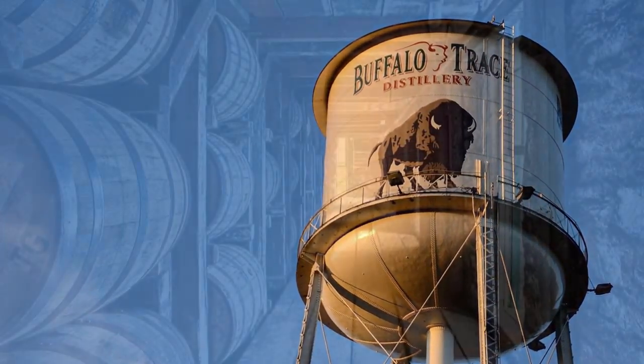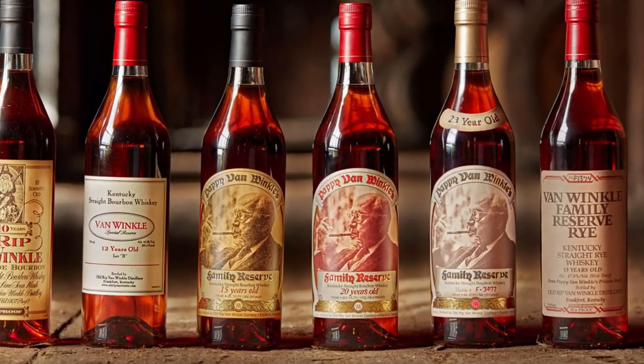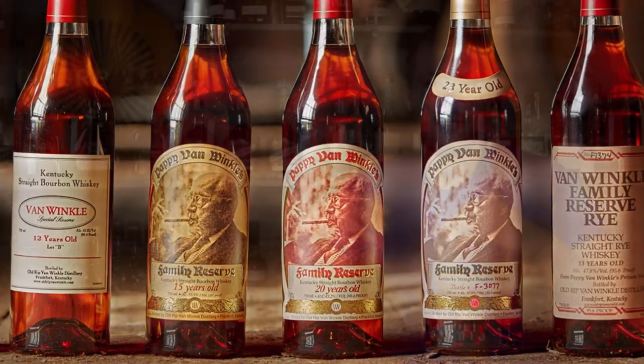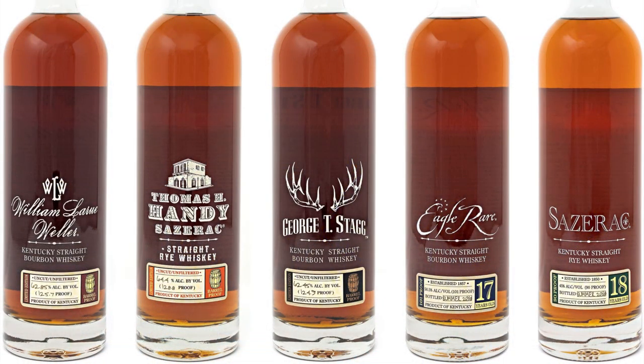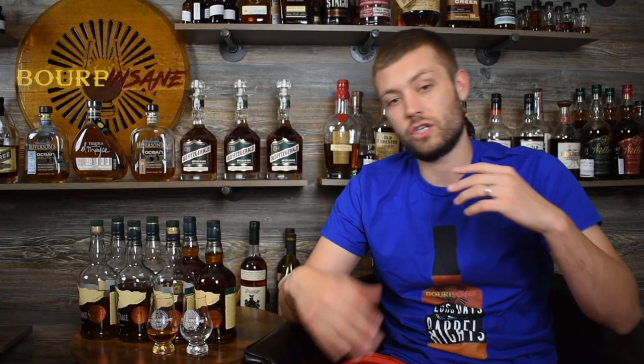Let's do a quick background on Buffalo Trace. Buffalo Trace is one of the biggest distilleries for whiskey in the world. They make super high-end products, things like the Pappy Van Winkle line, all the way down to Benchmark Eight. Of course the Buffalo Trace Antique Collection — that's things like George T. Stag, Eagle Rare 17, Sazerac Rye, Thomas H. Handy — super high-end, super sought-after whiskeys. And this is really their foundation product, what the distillery is actually named after.